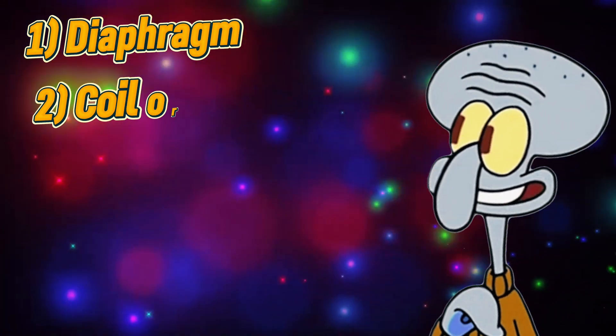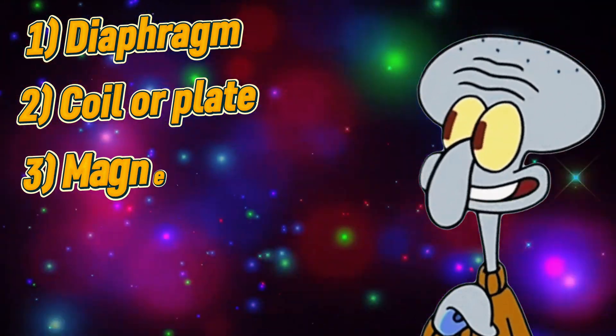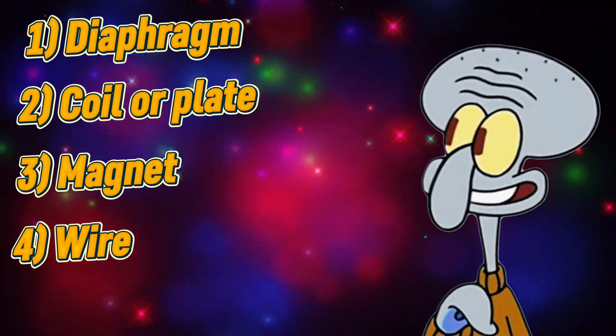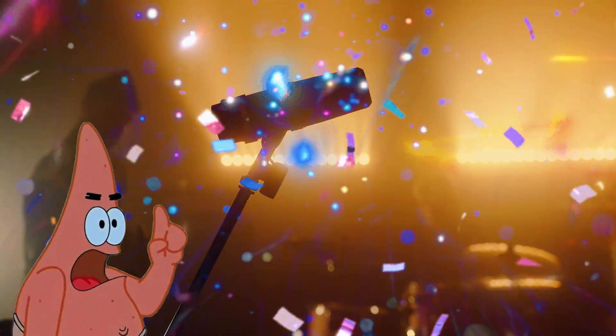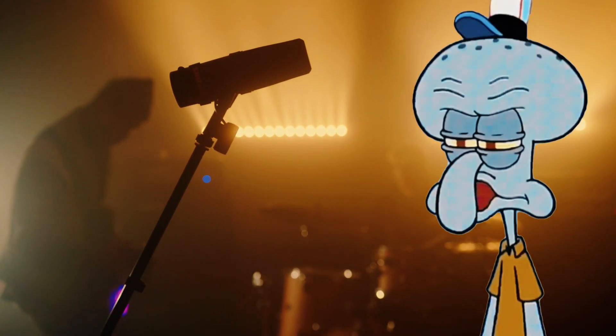For the science lovers, let us peek inside the mic. Diaphragm — it vibrates when you speak. Coil or plate — it turns vibration into electricity. Magnet — helps power the signal. Wire — sends signal to speakers or recorders. So basically magic. No, it is physics. But fine — magic if it keeps you quiet.